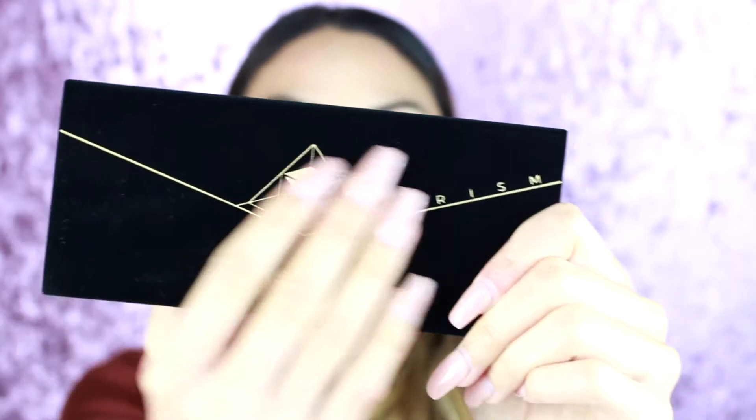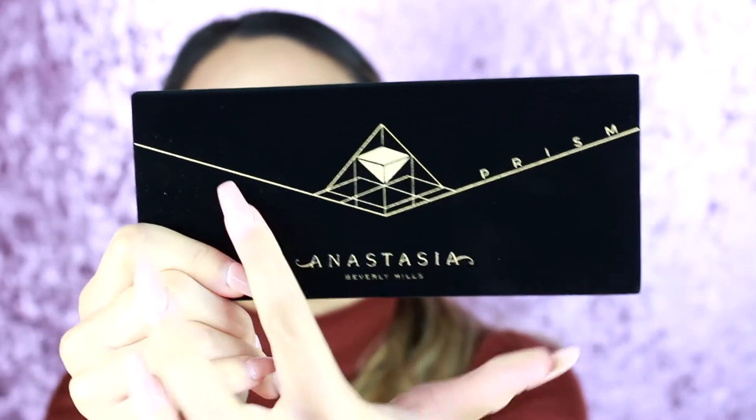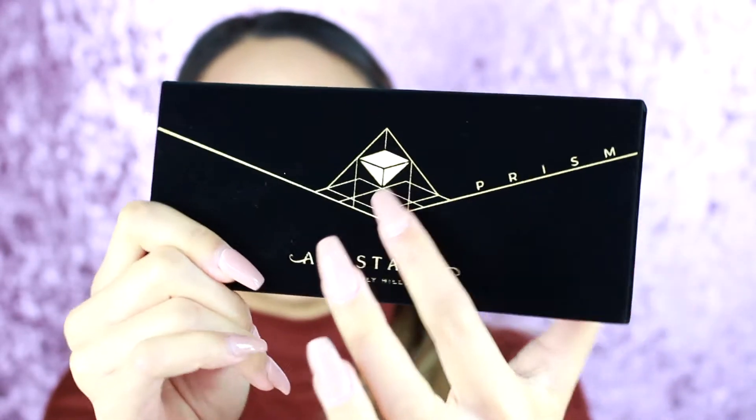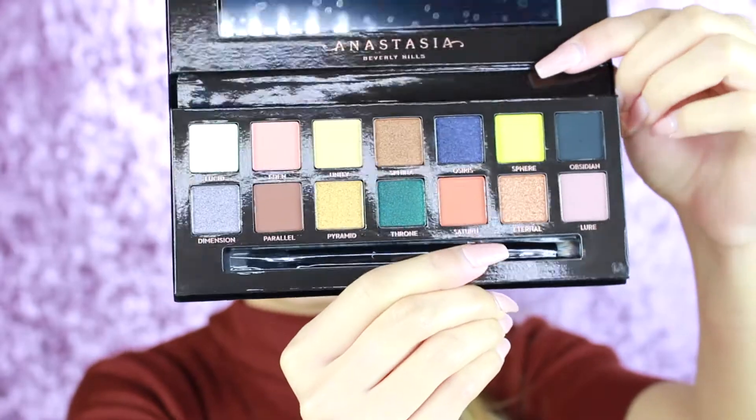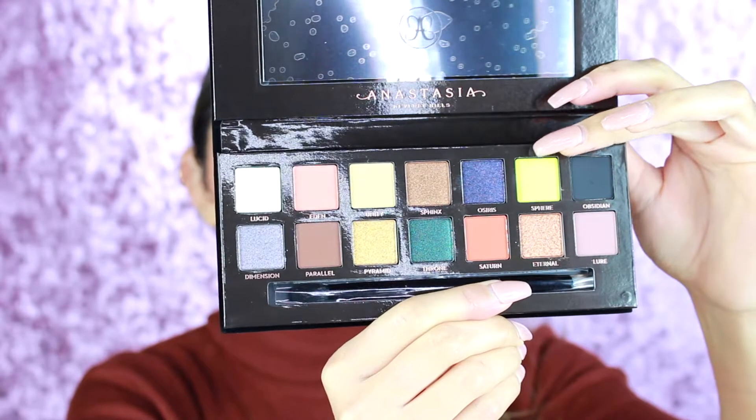It has the same finish as the Modern Renaissance Palette — suede — and it just looks so sleek with the black and gold. These are the shades in the Prism Palette and they just stand out to me so much. This bright bright yellow, this green right here — there are a lot of shades in this palette that I feel like I don't have in my collection. I don't know if you guys want to see a review — there are already a lot of reviews out there — so let me know in the comments what you want to see, whether that's a tutorial, three looks, or swatches.